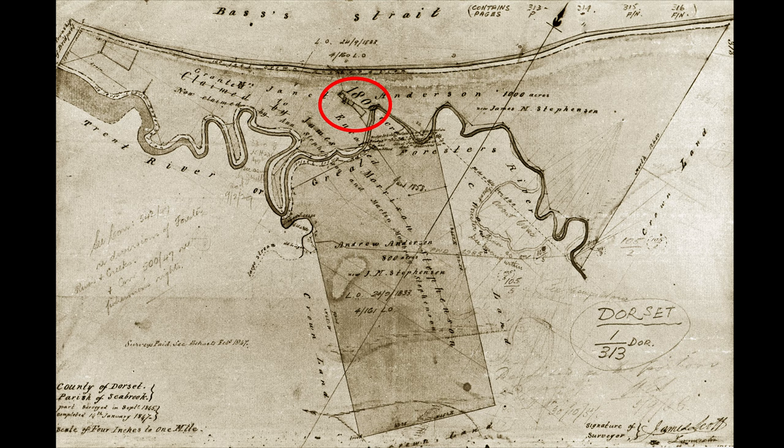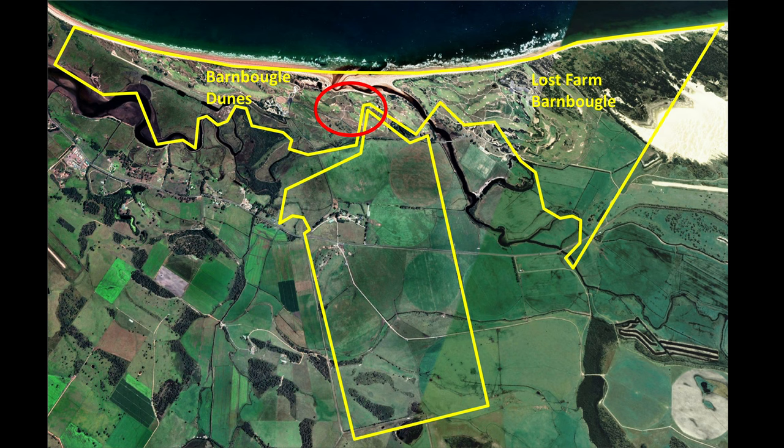This is James Scott's map of land granted to Janet Anderson and Andrew Anderson in 1833. According to Scott, they had been in the district even before 1832. The survey was done sometime later in 1845.